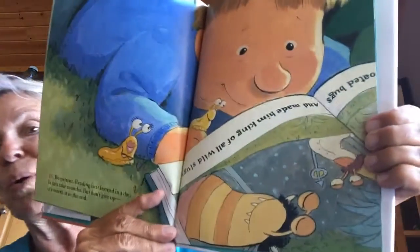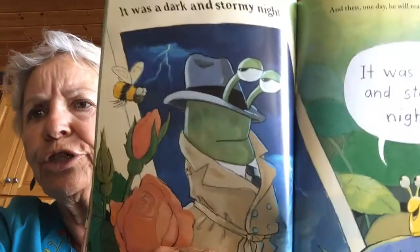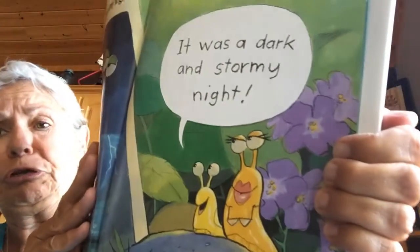Number ten: be patient. Reading isn't learned in a day. It takes months, but don't give up — it's worth it in the end. Look at him holding the slugs that he's reading to. So keep reading, keep practicing. It was a dark and stormy night. See the slug in the coat? And then one day he will read books to you. It was a dark and stormy night — that's the slug reading.